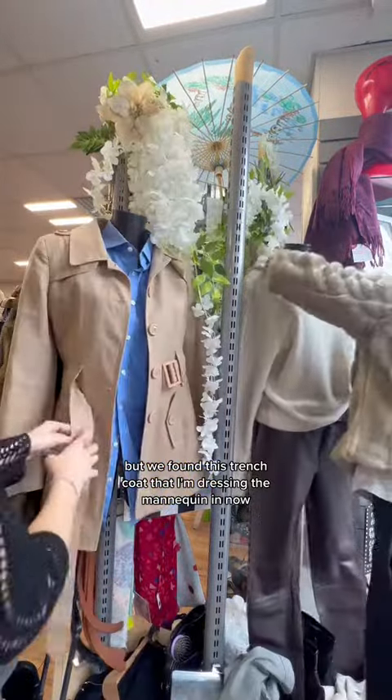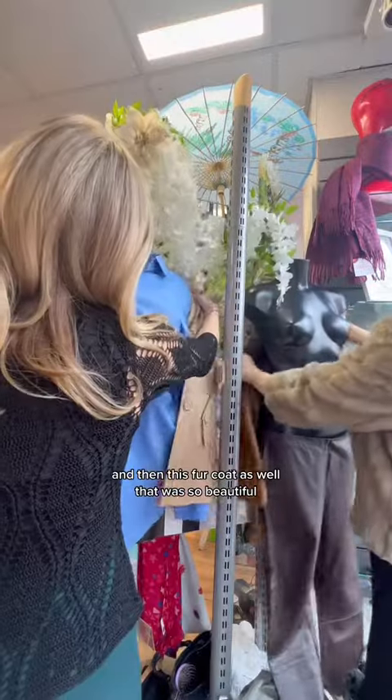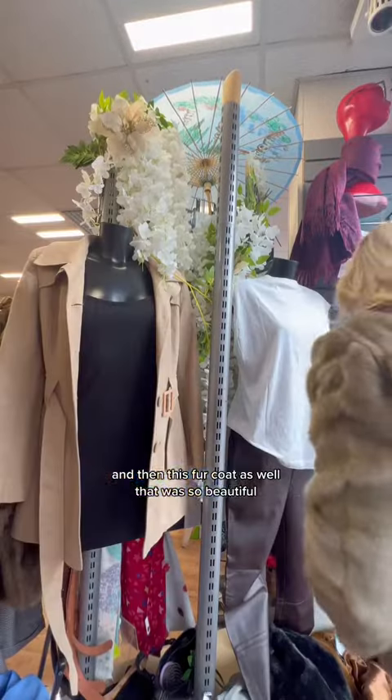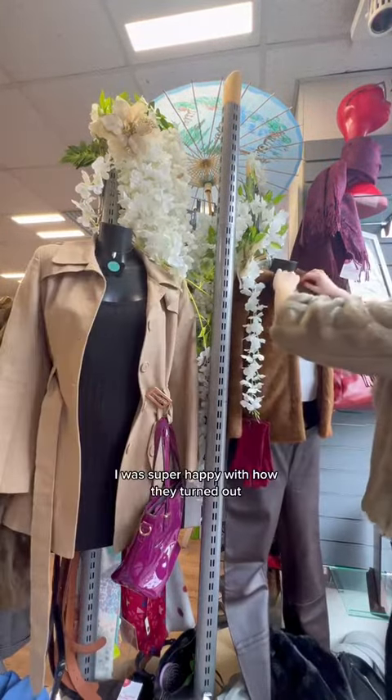We found this trench coat — that I'm dressing the mannequin in now — that we loved and wanted to make work somehow. And then this fur coat as well, which was so beautiful. We had people trying to take it from us while we were styling it!